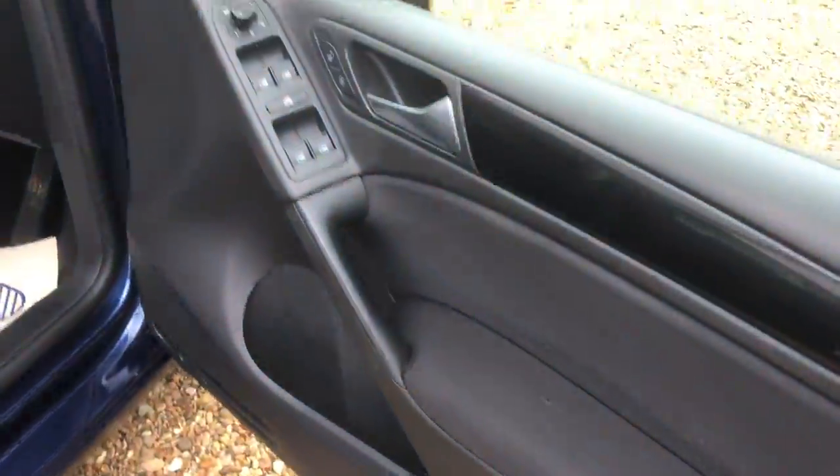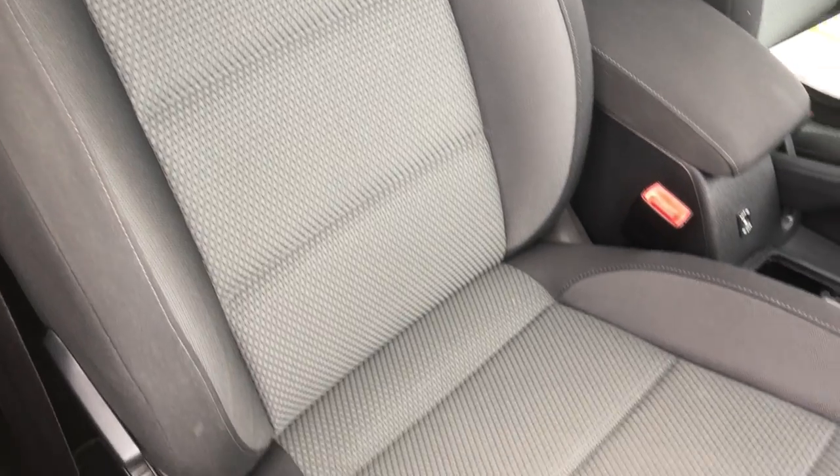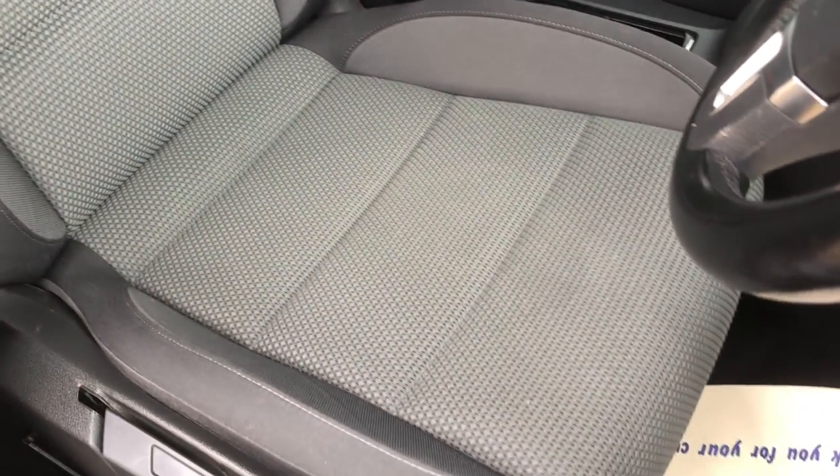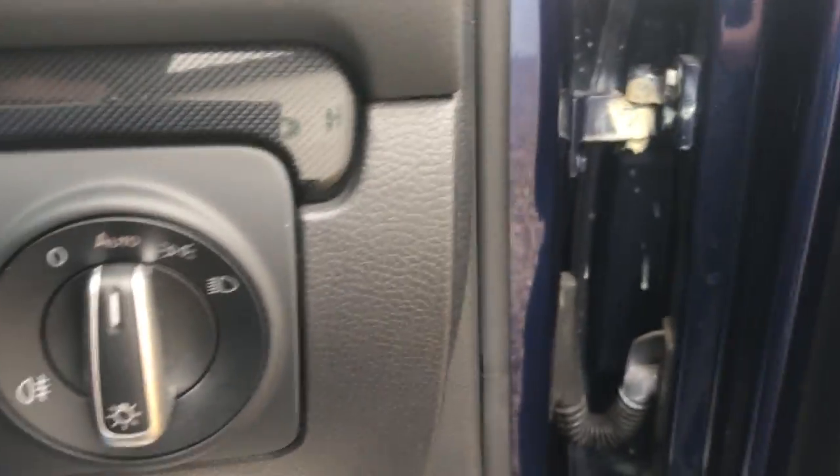Moving to the driver's side — again nice and tidy, windows and mirrors all there. The interior hasn't been cleaned for the video, just a very quick look around. Two keys present. Being a Match trim you get things like auto wipers, all there.